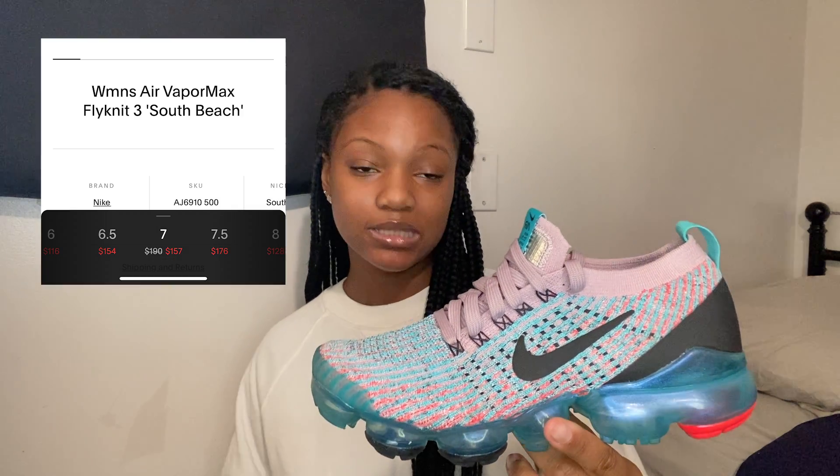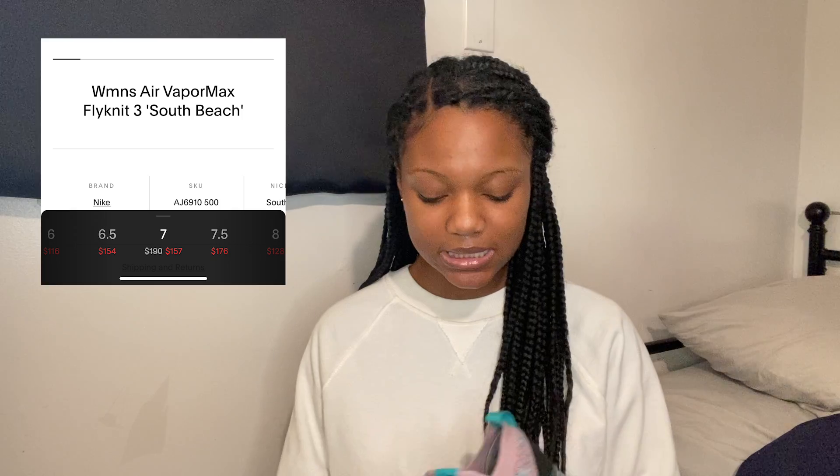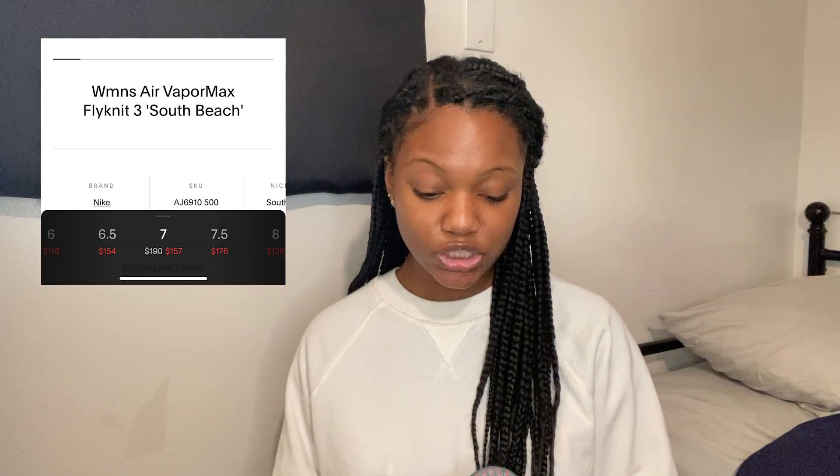The first sneaker is the Flyknit 3.0 in South Beach. I got these in a size seven and I absolutely love them — this is the most colorful shoe I have, just look how pretty. Shout out to my boo for buying me these, because I probably wouldn't have bought them myself since I really only wear black sneakers.